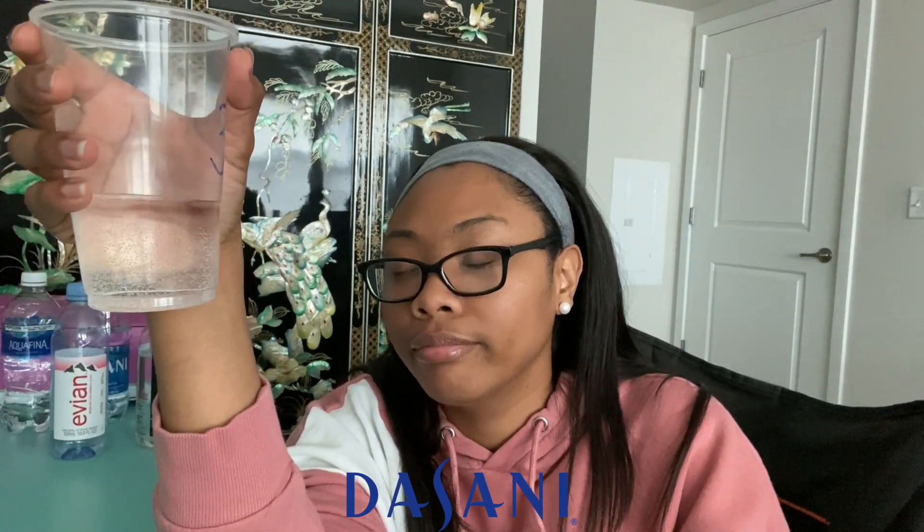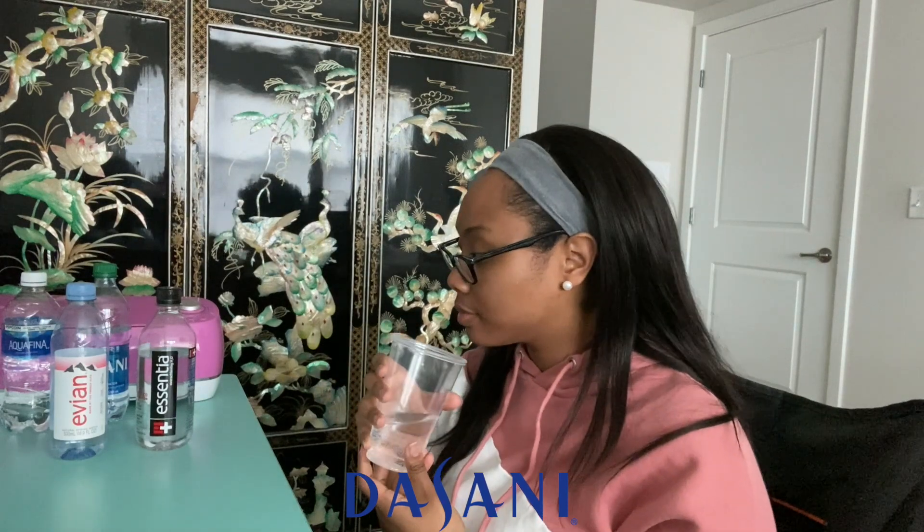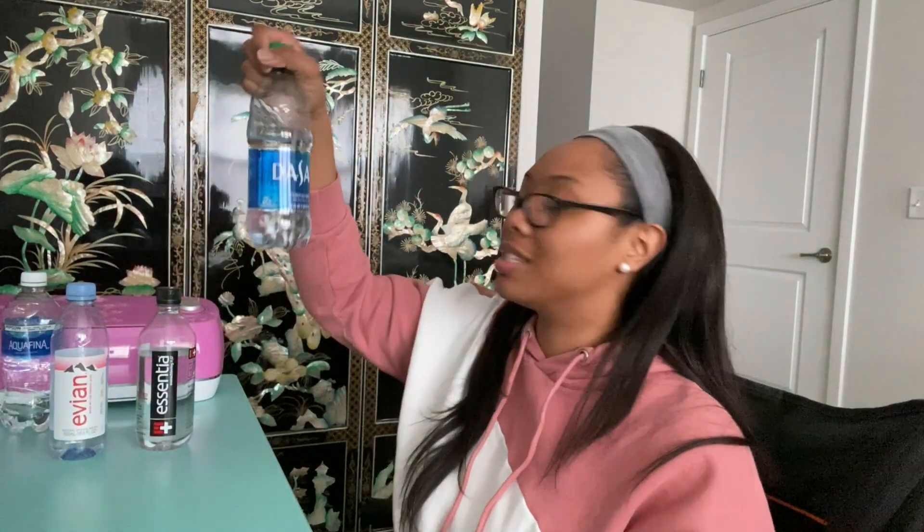Moving to number three, which has these weird bubbles which makes me feel like it is tap water — but who knows, it might be Dasani. None of these taste different. The only difference is the mouth feel, and for some reason this makes my mouth feel dry which doesn't make sense because it's water. I'm gonna say that this is Dasani just because Dasani has bubbles in it.